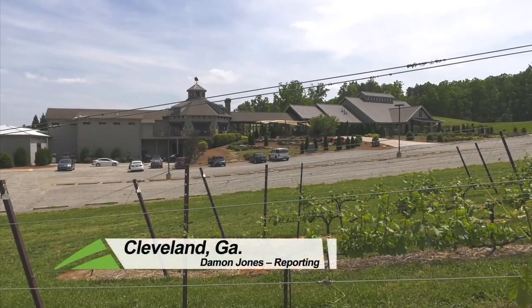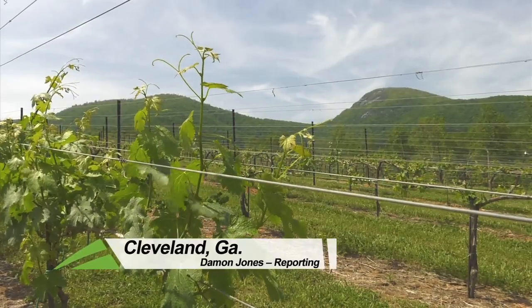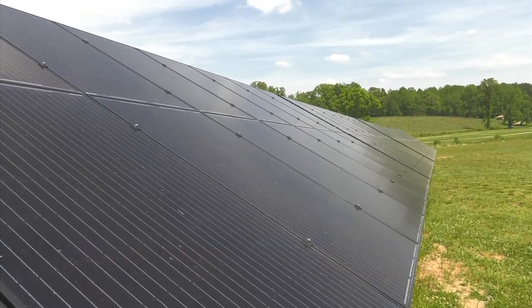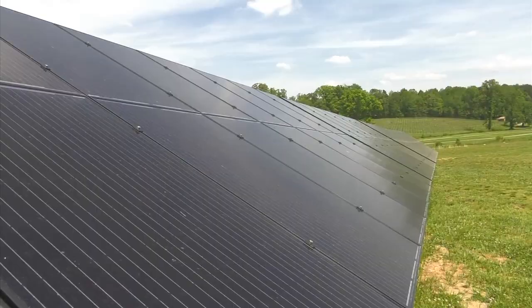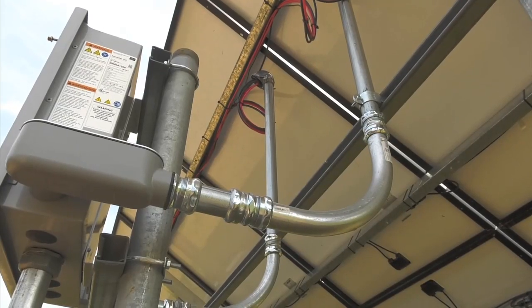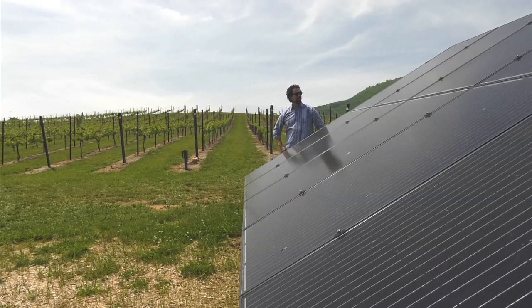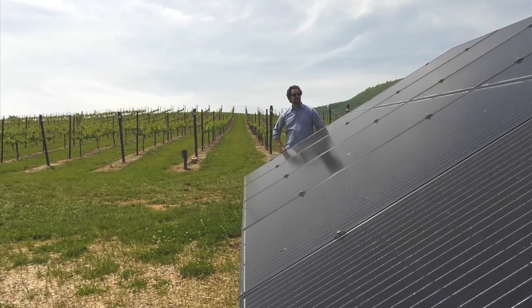From the outside, this might just look like another beautiful vineyard tucked away in the foothills of Yonah Mountain, but take a closer look and you'll find it's one of the most energy efficient, environmentally friendly operations in the entire state. In fact, they recently became the only winery on the east coast to use solar panels as their main source of energy.